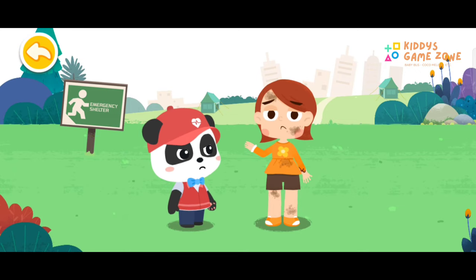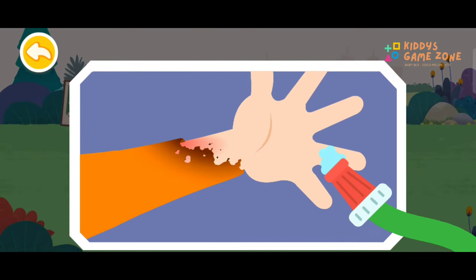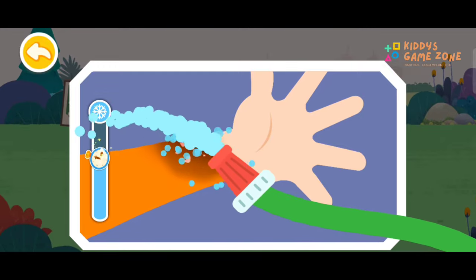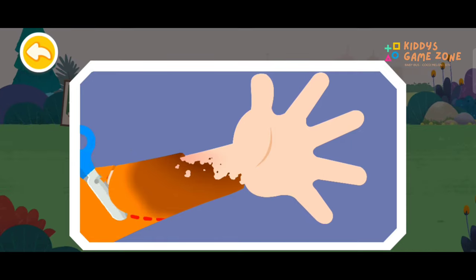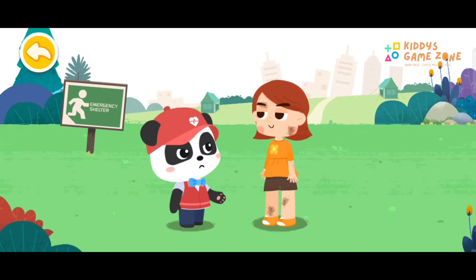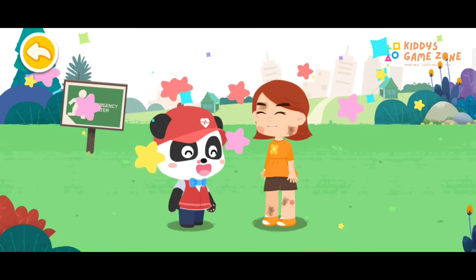My arm was scalded — it hurts! I am coming to give first aid. Rinse with clean water to cool the wound. Cut off the clothing near the wound. You need to go to the nearby hospital for further treatment. Okay, Kiki, thank you so much.